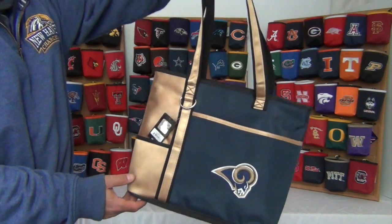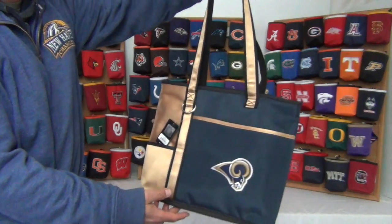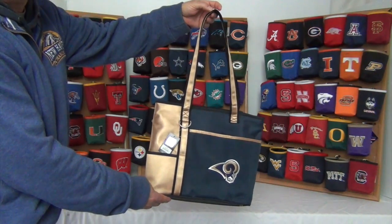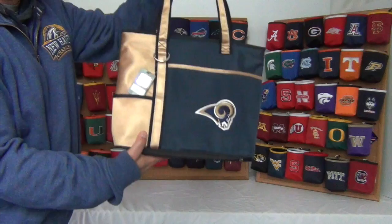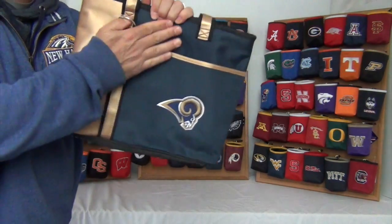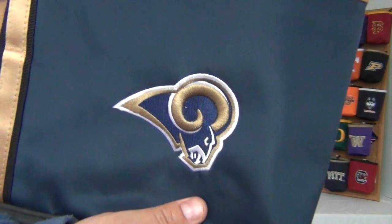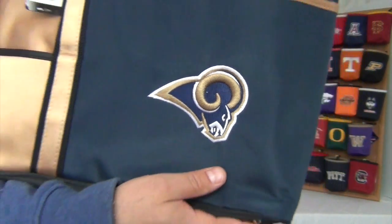Hi there, today I'm presenting to you the Gameday Cariole Tote for the Los Angeles Rams. These bags are officially licensed and are made of durable microfiber material to withstand the outdoor elements and make for easy cleanup. They come in bold team colors and large high quality embroidered logos.